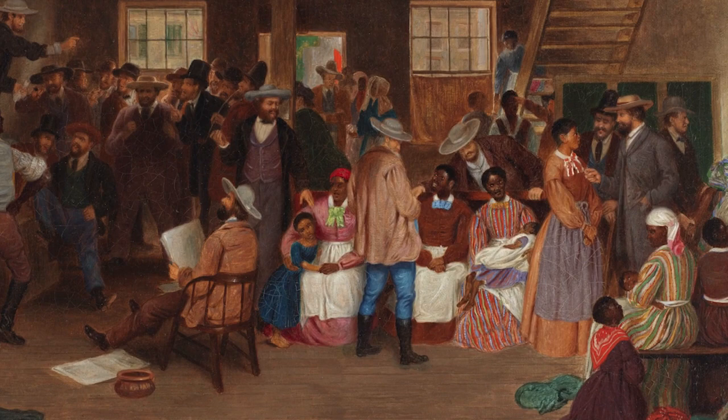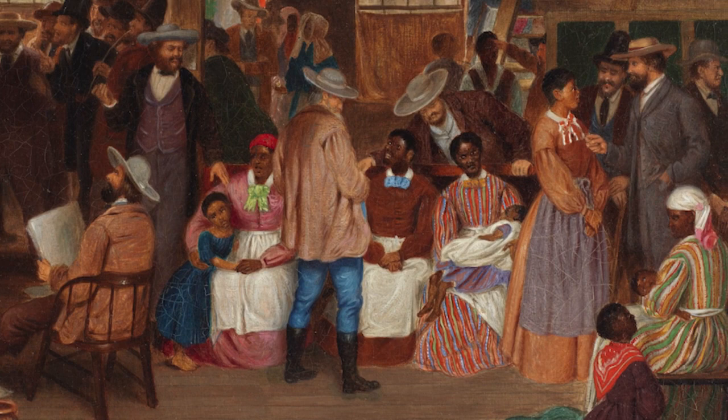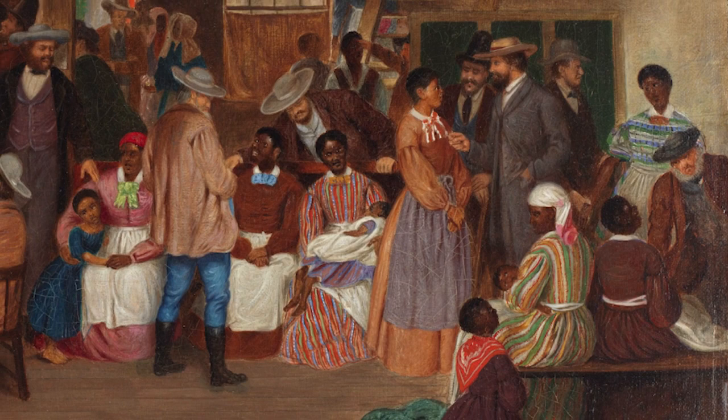Cranston also chose to focus on women and children in his painting, perhaps aware that if he could not show a physically graphic scene, he could show an emotional one, focused on the potential dissolving of families.